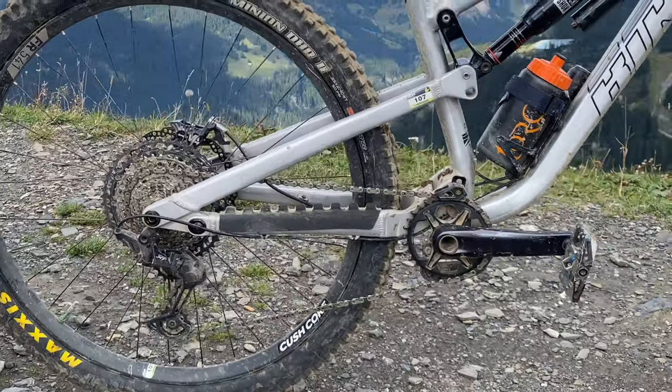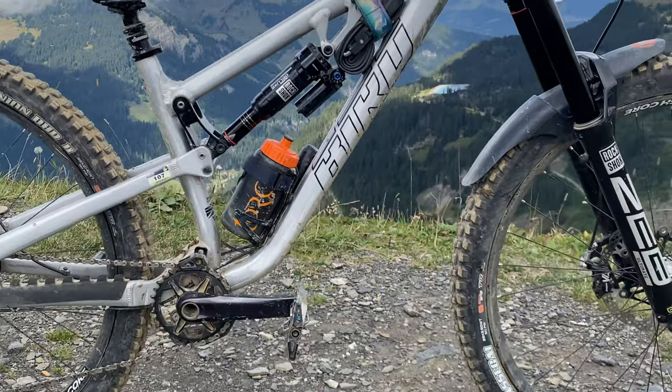Just standard Shimano XT — nothing too fancy, but it's lasted and it's going well.